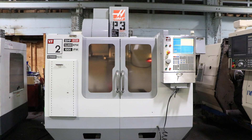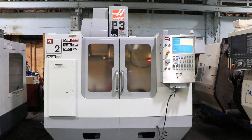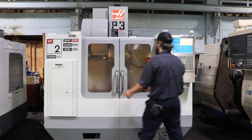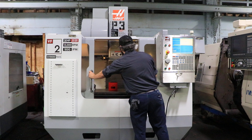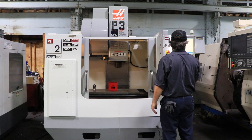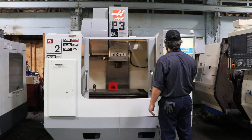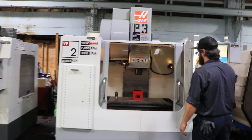We have a Haas Vertical Machining Center, model VF-2YT, serial number 1075120. This machine was new in 2009 and we're going to run it for you. The machine has the Haas control, 30 inches of X travel, 20 inches of Y and 20 of Z, and the 15,000 RPM spindle option.